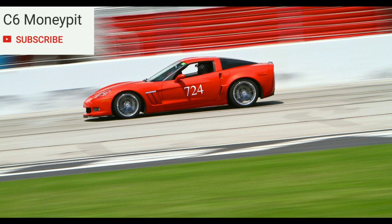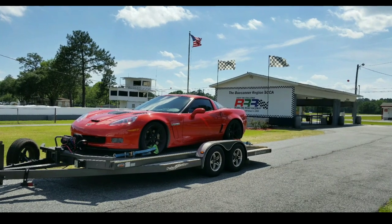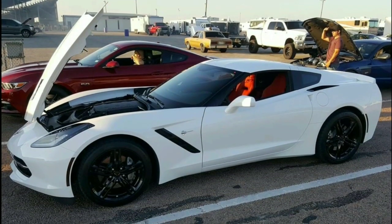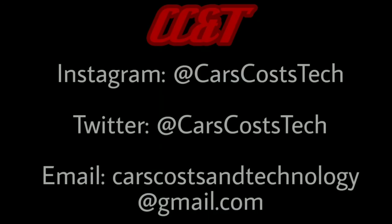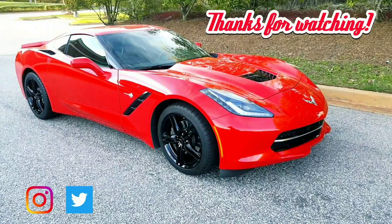First up, we've got C6 Money Pit on YouTube. He's got a really good looking Grand Sport that he's turned into a track weapon. He's got some great videos on his channel of him tracking it, so definitely check him out. Next, we've got SonnyTX713 on Instagram, who sent me some awesome pictures of his white Stingray as well as his quarter mile times. Definitely check him out on Instagram — really clean looking car. Thanks again for sending those to me. I really enjoy talking with you about the stories of your Corvettes and sharing it with the rest of the channel. If you'd like to share a photo or video of your car with me, use this information and I will try to feature you on an upcoming video.